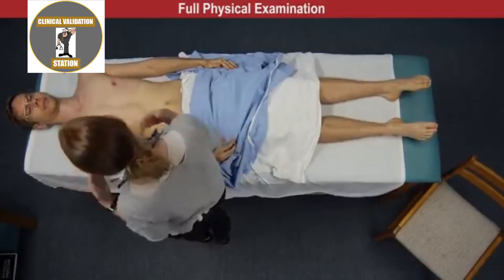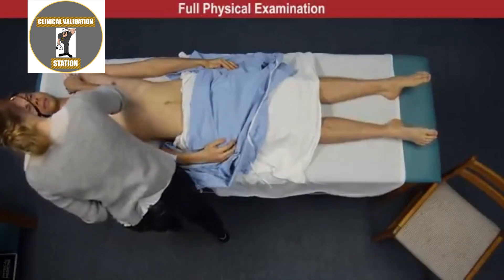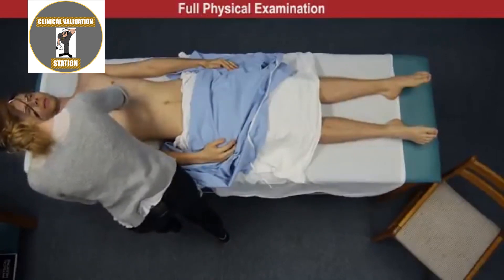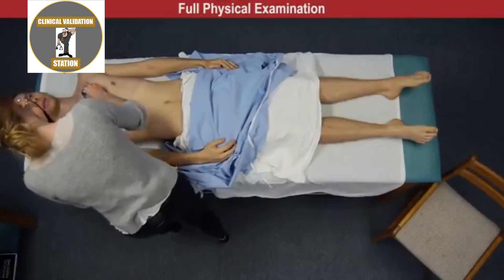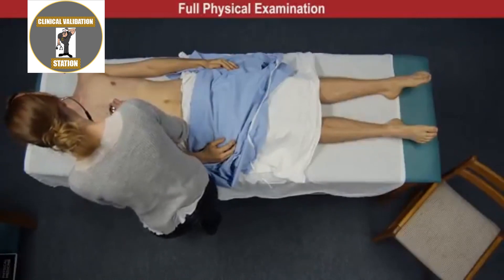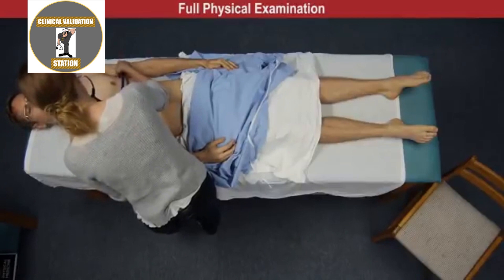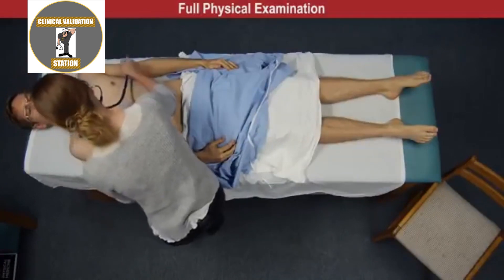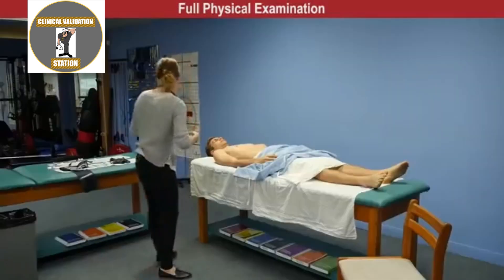A resonant percussive note was heard in all lung fields bilaterally. James, I'm going to have a listen again from the front — take a deep breath in and out through your mouth when you feel my stethoscope. So vesicular breath sounds were heard in all lung fields, and again, no adventitious sounds noted.